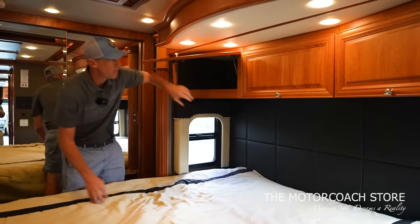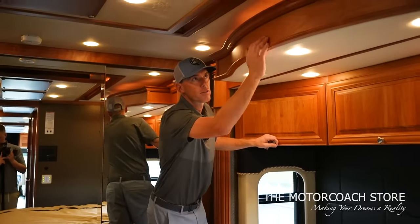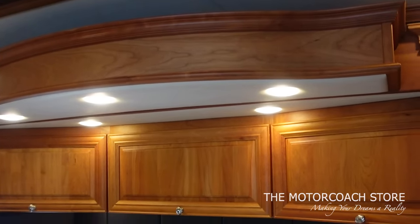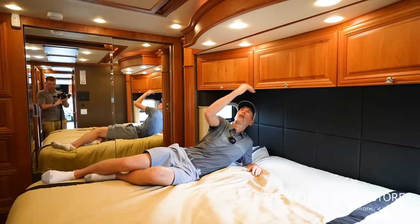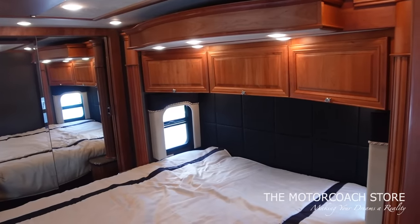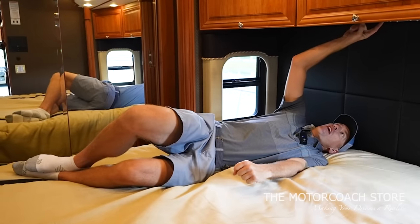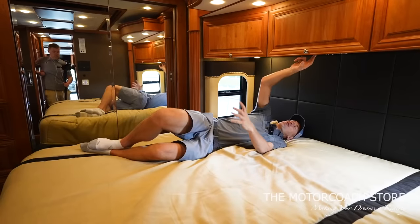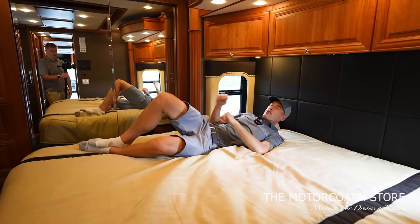Big storage up top here for accent pillows or throw pillows. I like that Newmar brings this aesthetic piece over your bed with beautiful puck lighting and a leather inlay. The nice thing about that is when you're laying down in bed, it keeps those cabinets up top from protruding your headroom — I really like that they added that aesthetic piece. Down here while you're laying in bed, you can start and stop your generator, put your shades up and down, control all of your lighting, and there are reading lights. I can turn the lights lower if I want to make it a little darker in here — a lot of controls you can do while you're laying in bed.